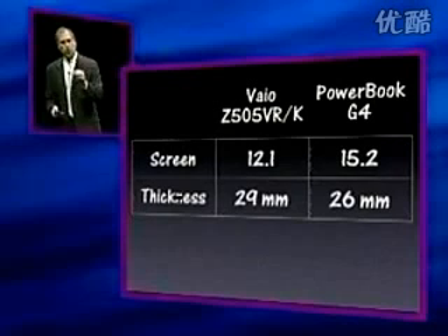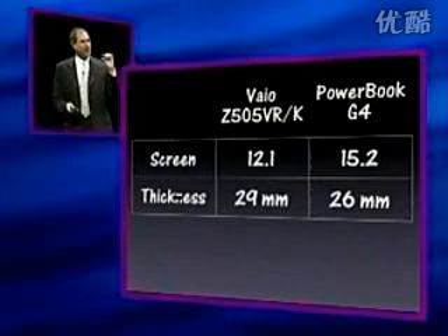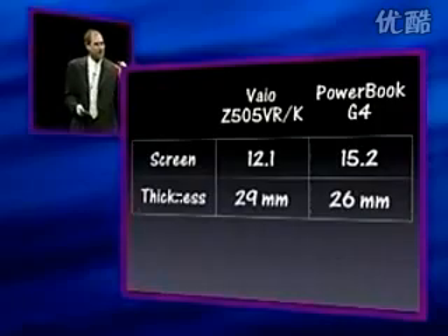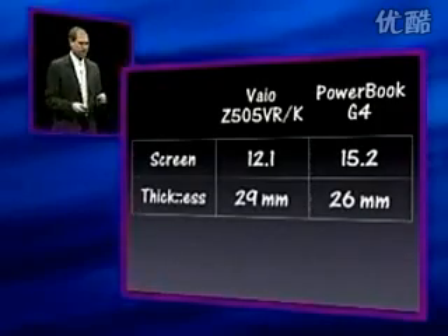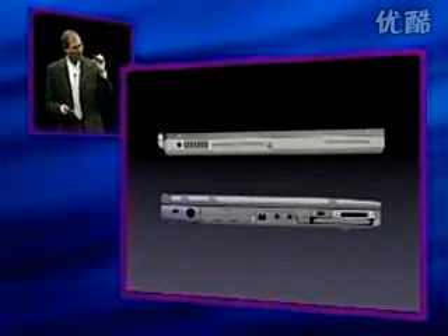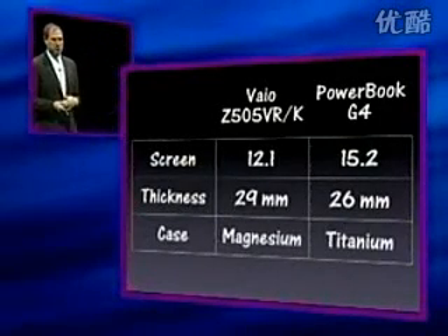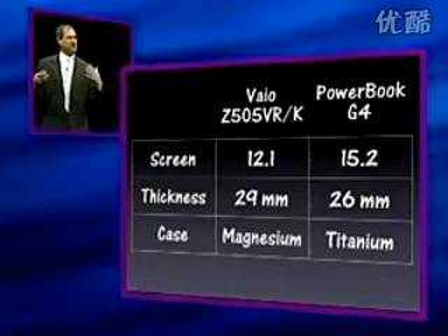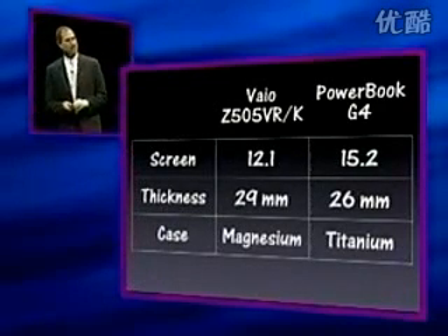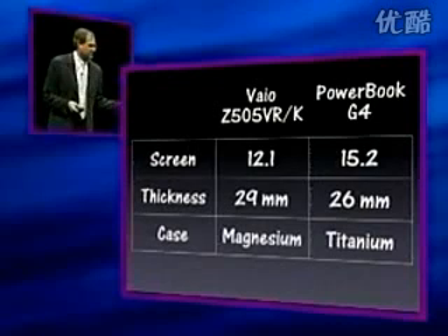Thickness — the new PowerBook is thinner than the VAIO. Amazing. It's thinner than the VAIO. You can see for yourself. There's the VAIO. There's the PowerBook. It's thinner. And it's made out of a material for this new century — titanium — not last century's material, magnesium.